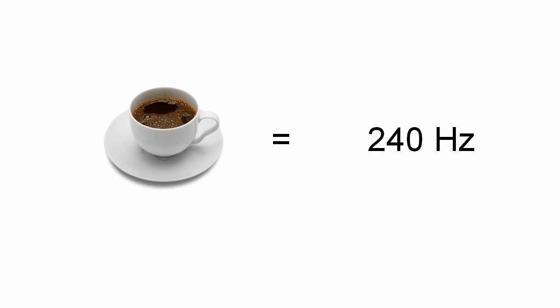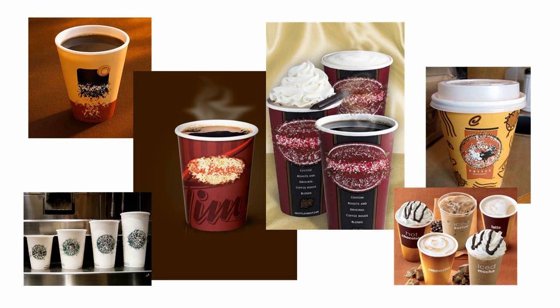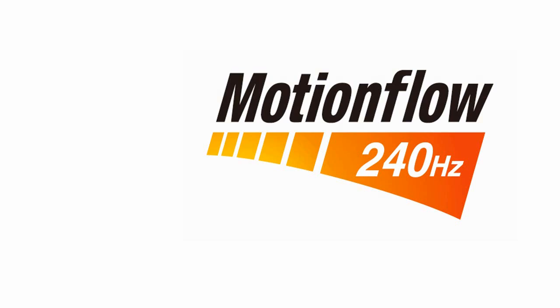240 hertz technology is like coffee technology — it depends on who you're getting it from as to what you're going to get. Coffee is different depending on who makes it. So while you may have all of these beverages that are coffee, some are very sweet and sugary and mellow, some are bitter and sharp, some are very strong, and different people will like or dislike the coffee. So let's look at what Sony means when we talk about 240 hertz MotionFlow.